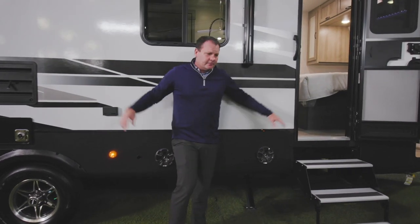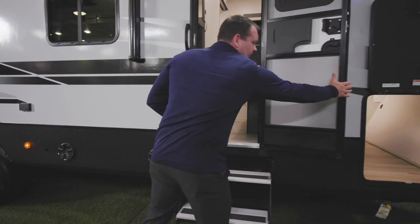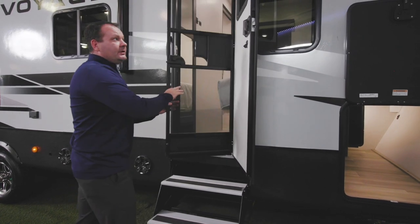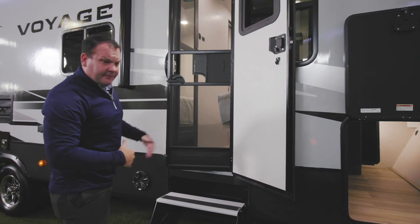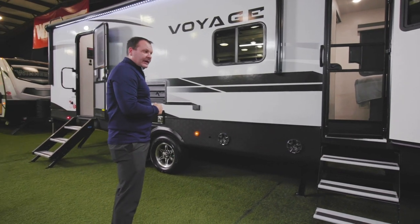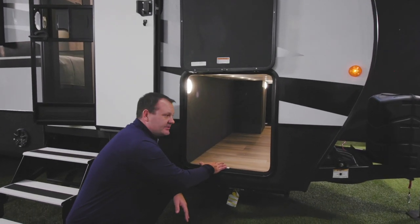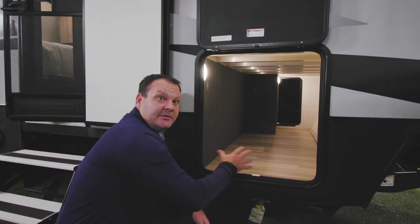The Voyage trailer has two entry doors, both on a friction hinge that holds them in place when the wind is blowing. Each door includes a screen door and a window. The front stairs are traditional aluminum pullout steps, while the main entry has larger motor-ride pullout steps. The drop frame allows for more pass-through storage, giving you about eight to ten inches of additional space for camping gear.